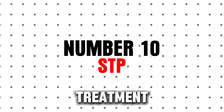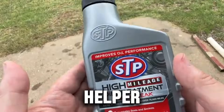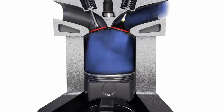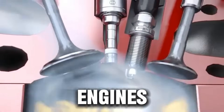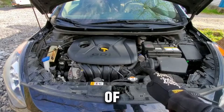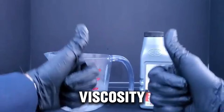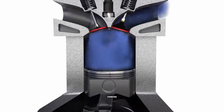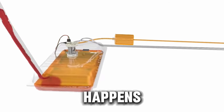Number ten: STP High-Mileage Oil Treatment. For cars over 75,000 miles, this is a simple but effective helper. It conditions old seals, cuts down oil burning, reduces engine wear, and helps older engines stay quieter. STP uses a mix of Zinc/ZDDP — a well-known metal protector — and viscosity boosters, which strengthen thinning oil. These help compensate for the natural wear that happens over time.